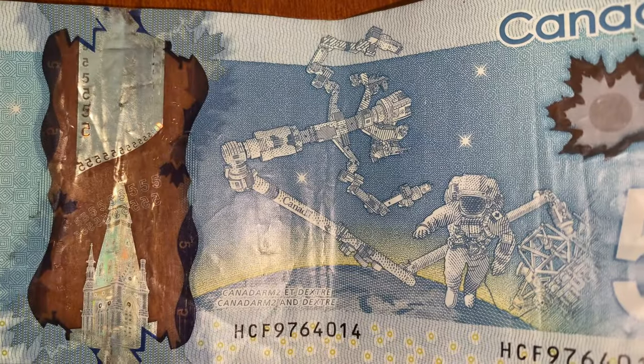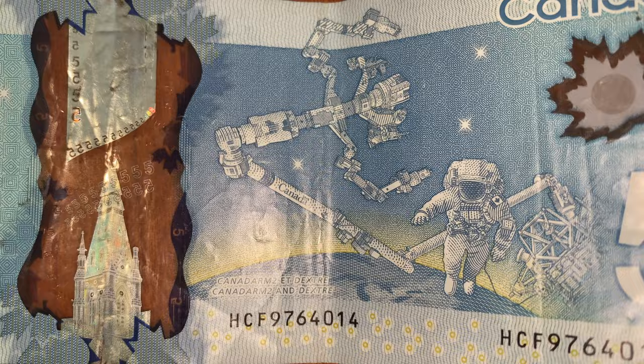On the other side of the $5 bill, we can see an astronaut. This represents Canada's contribution to the space program.